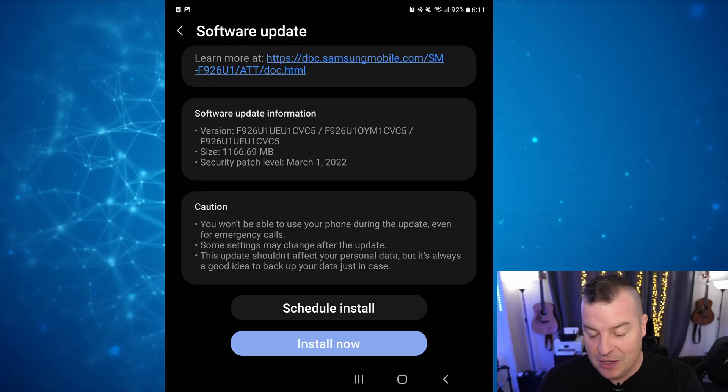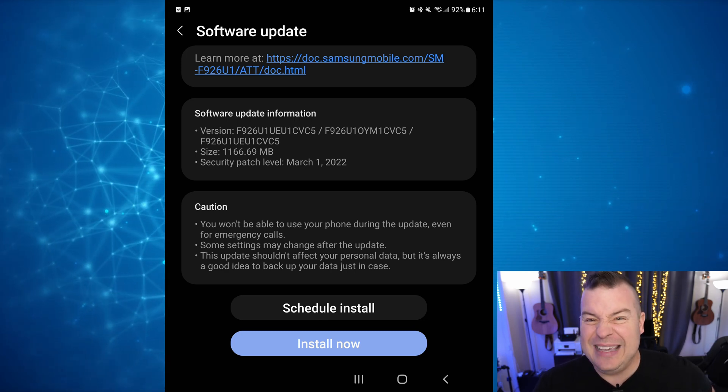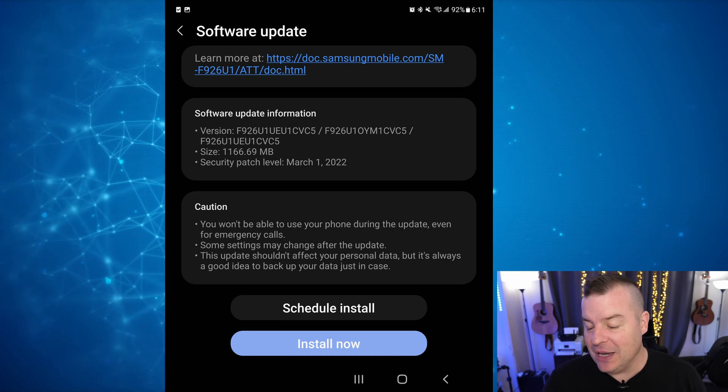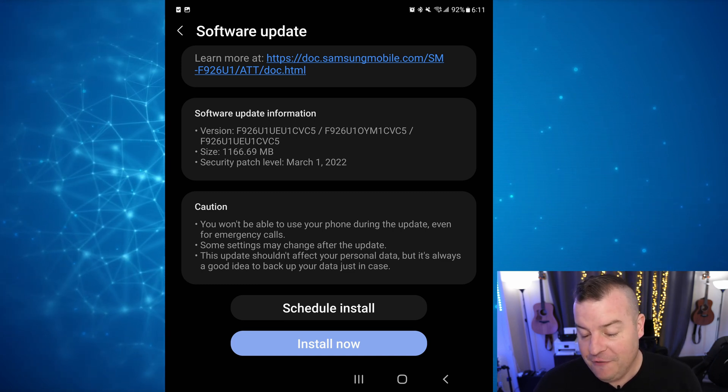If you have the Z Fold 3, I kind of just wanted to roll through some of the things you might see just in case anything different does pop up. First of all, let's talk about the size of the update — it is a 1.16 gigabyte update. Pretty big update, and you would expect that because it brought with it a lot of new features.